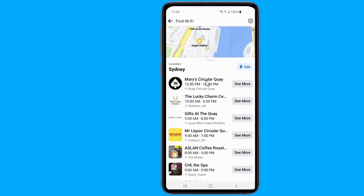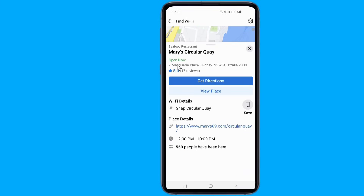Find Wi-Fi will show you not only businesses offering free Wi-Fi, but also how long it'll take to get there and the network you can connect to. So this is the easy way to get free Wi-Fi anywhere, anytime.